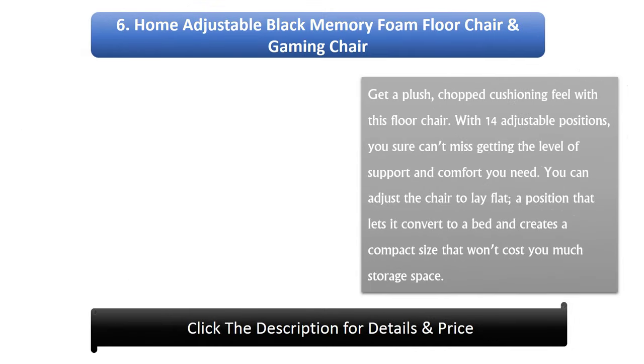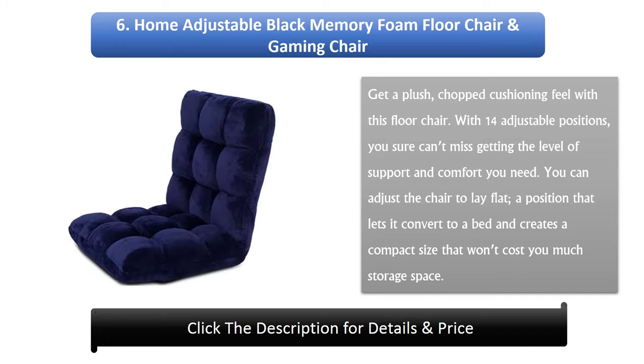Number 6: Home Adjustable Black Memory Foam Floor Chair and Gaming Chair. Get a plush, chopped cushioning feel with this floor chair. With 14 adjustable positions, you can't miss getting the level of support and comfort you need. You can adjust the chair to lay flat, a position that lets it convert to a bed and creates a compact size that won't cost you much storage space.